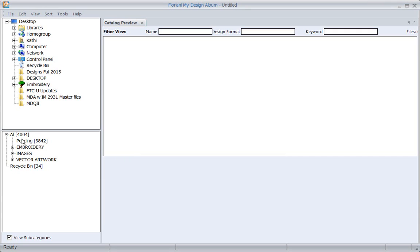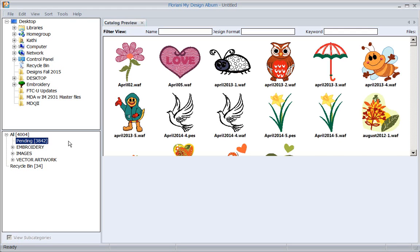Once you say okay, you'll see it indexing the thumbnails of all those designs. Realize it's not pulling designs into this program - it's pulling the picture of them. The design is still going to remain exactly where you have it in your computer; it's just going to show you the pictures here so you can catalog them.